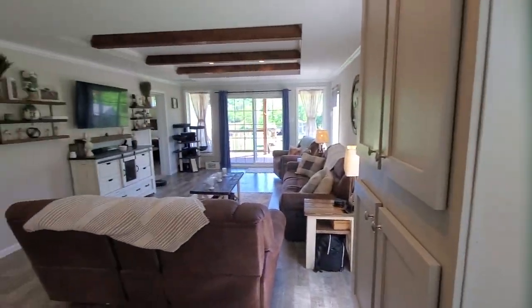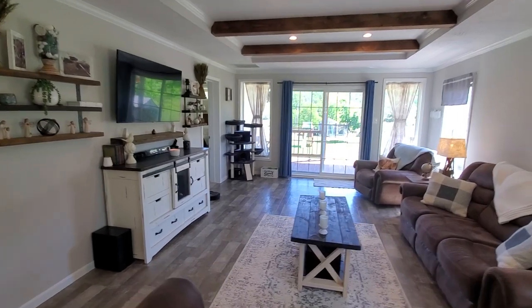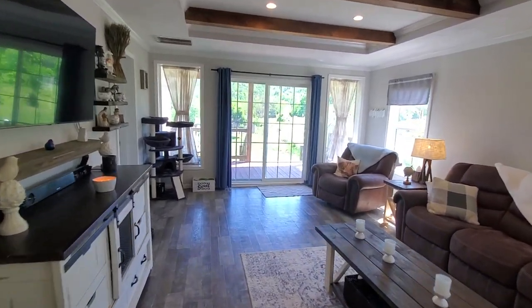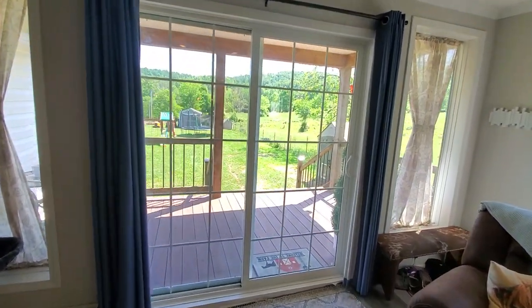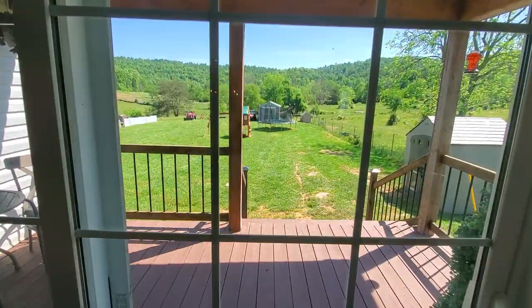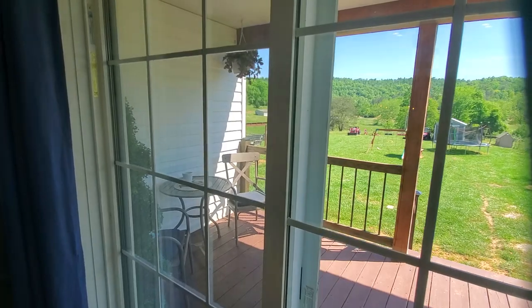There are currently cattle on the property. This is the living room, and there's a nice covered back porch. It's a split floor plan — the master is on one side of the home, and the other two bedrooms and baths are across. This is the fenced-in area; it has woven wire, and a couple of the outbuildings are staying.